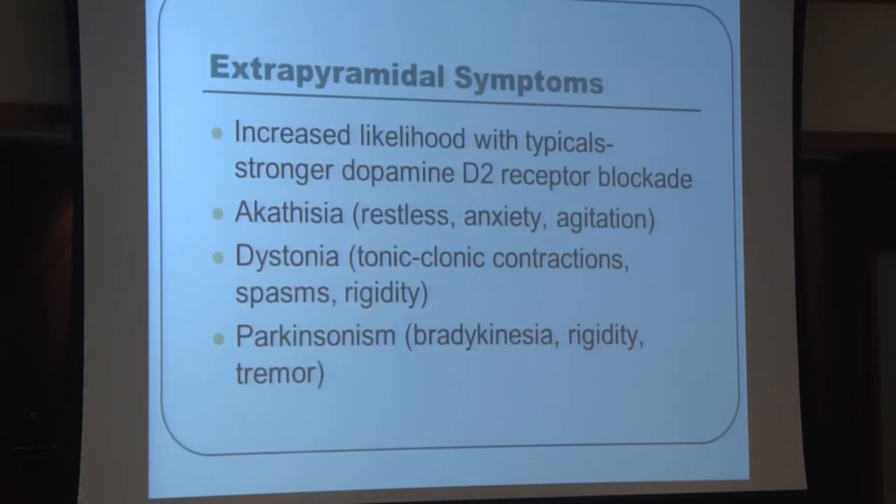Extrapyramidal symptoms everyone should recognize include: akathisia — physical restlessness, pacing, and agitation that may be mistaken for primary behavioral disturbance rather than a medication side effect. Dystonic reactions are sudden muscle contractions of the neck, eyes, or other body parts that require treatment. Parkinsonism mimics Parkinson's disease as a medication side effect, with hallmarks of bradykinesia (slowness), rigidity, stiffness, and tremor — caused by the antipsychotic, not the underlying disease.